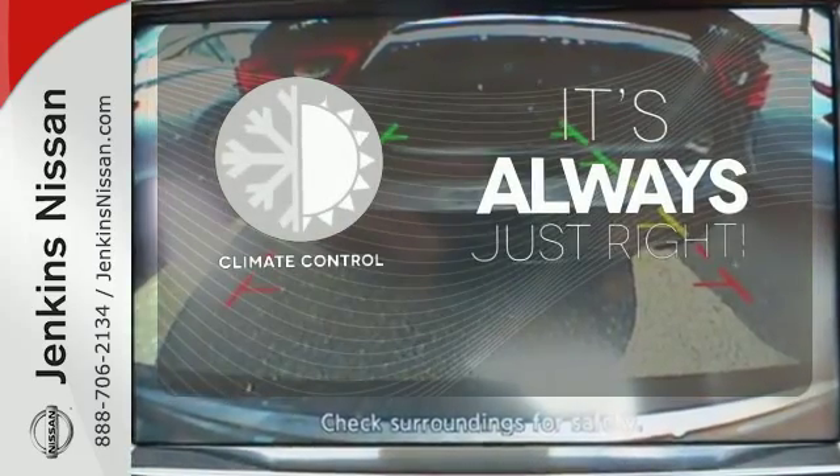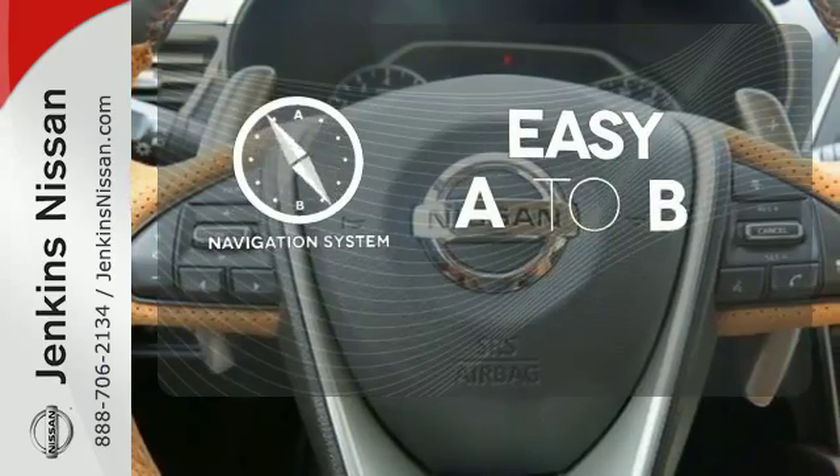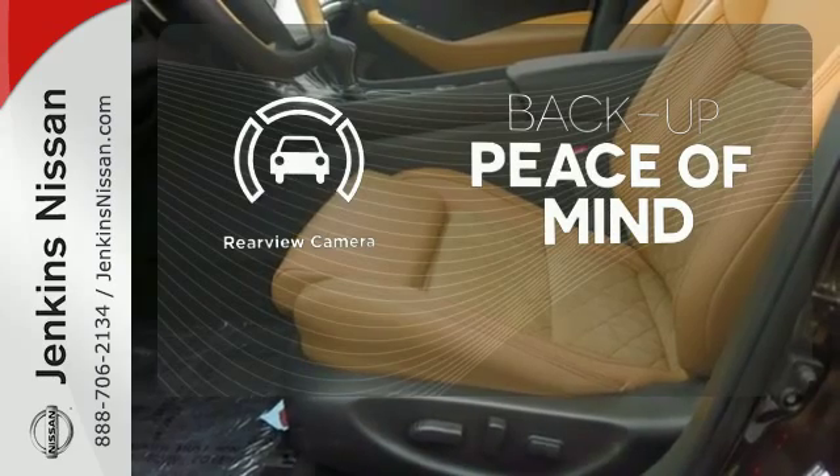Set it and forget it with the climate control. Feel confident getting from point A to point B with the navigation system. Hindsight is 20-20 with a backup camera.